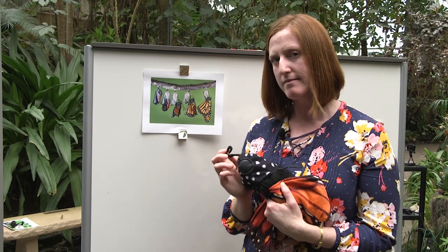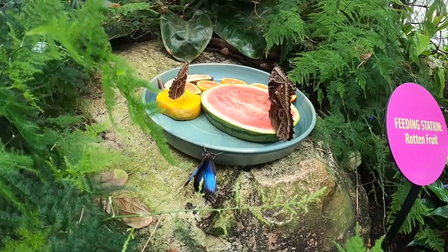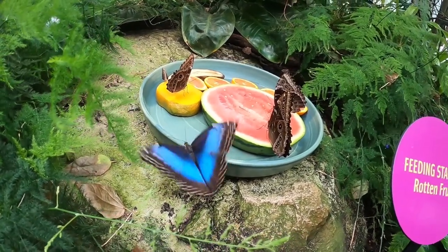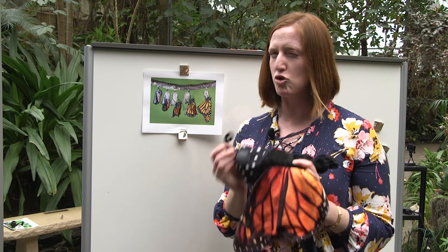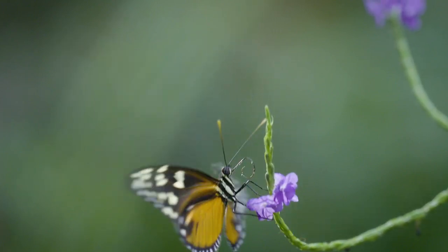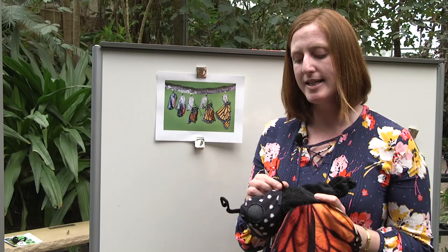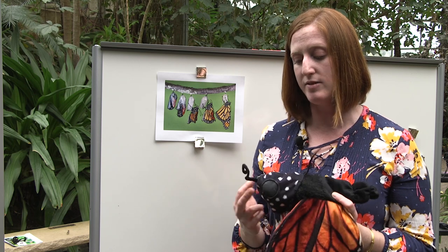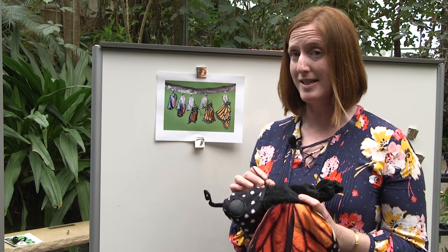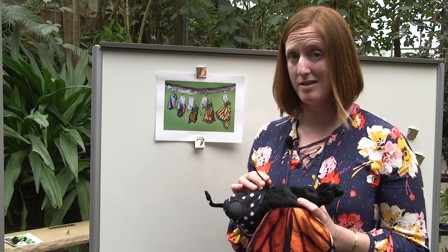Does anybody know what a butterfly eats? It actually eats nectar found on the inside of flowers. Sometimes it'll also eat the juices from rotting fruit, which is why if you come to Meijer Gardens you see trays of rotting fruit — those are for the butterflies. The proboscis acts kind of like a straw, and the butterfly will unfurl it and stick it inside the flower to suck out the nectar. The butterfly uses its antennae for two senses: to smell and also to hear things.